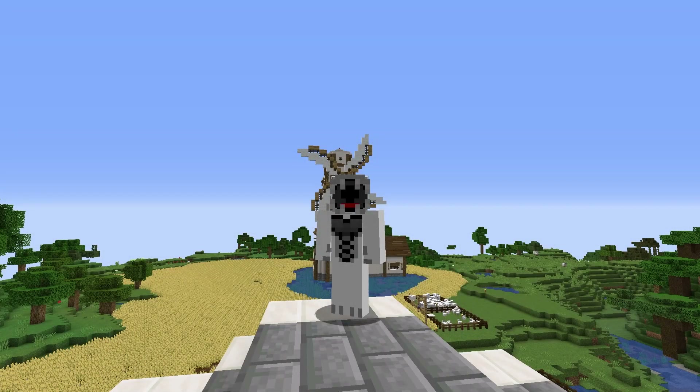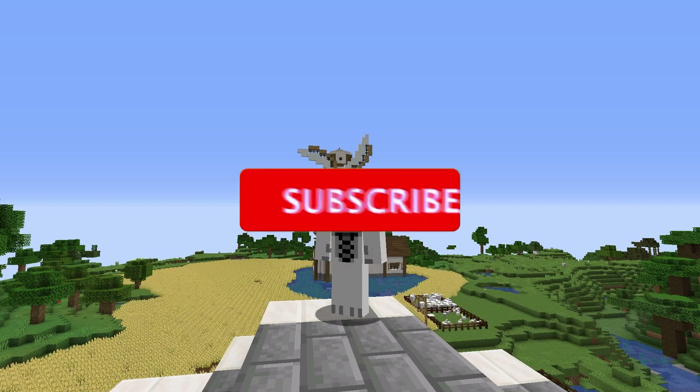Merry Christmas everyone! In today's video, I will be completing the Grinch's Lair. I'm going to be showing you a full tour and doing a time lapse. But before we get into that, I'd very much appreciate it if you would subscribe.